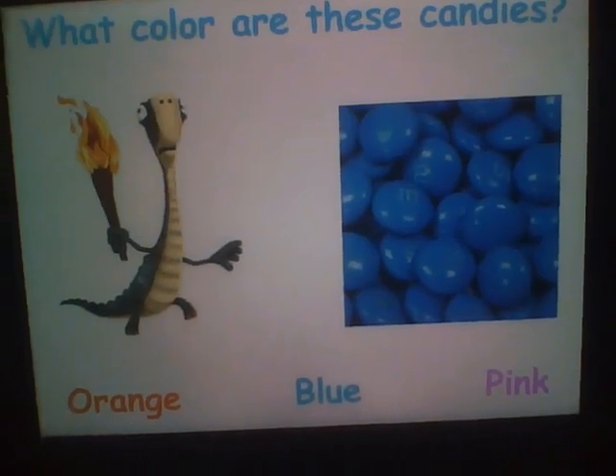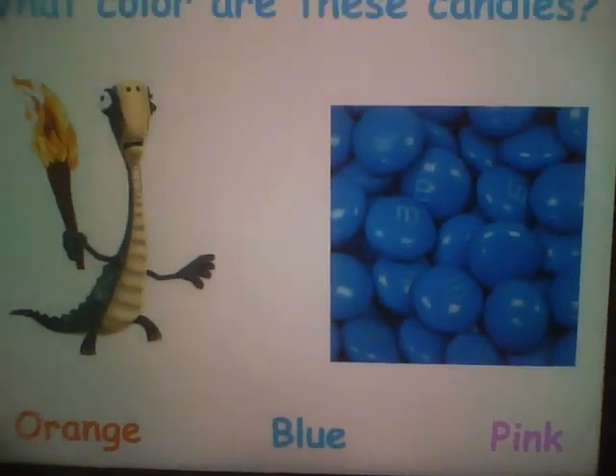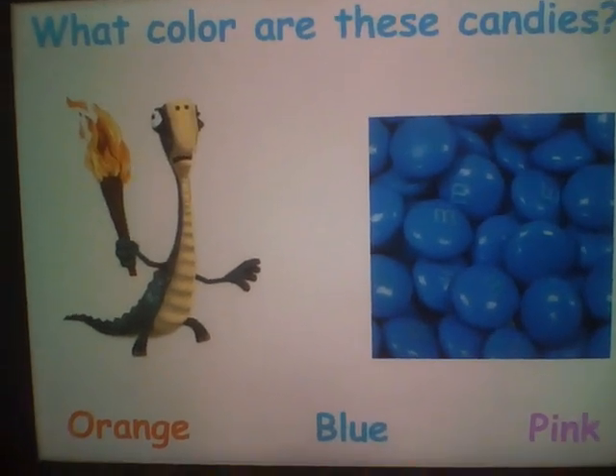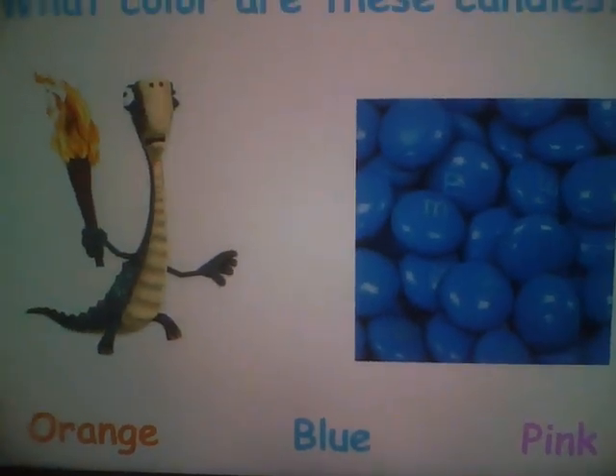What color are these candies? This one? No, no! This one? Uh-uh! This one? Yay! Blue!